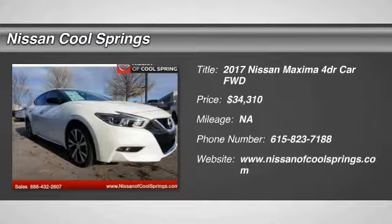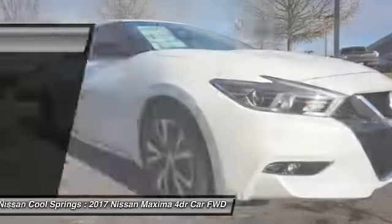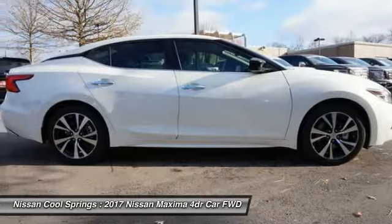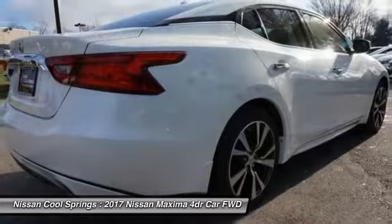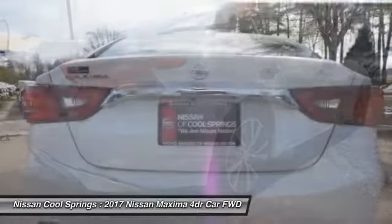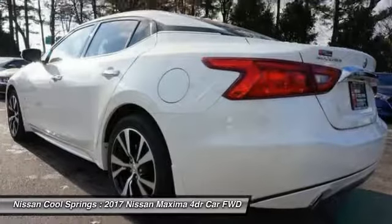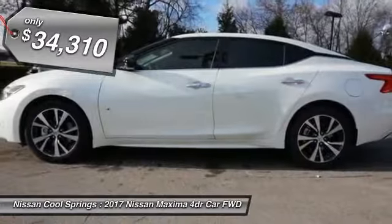Stop by and take a look at the 2017 Maxima. Maxima offers elegance with an edge. This spacious interior provides refined comfort for up to five passengers. Advanced technologies such as Nissan Intelligent Key and Push Button Ignition offer convenience and control, and is priced below $35,000.